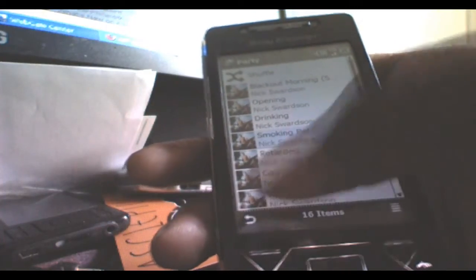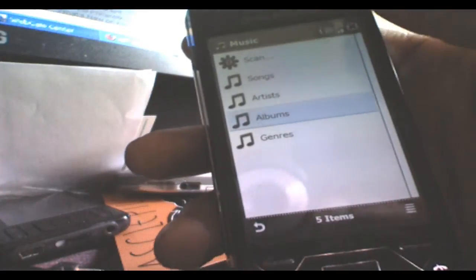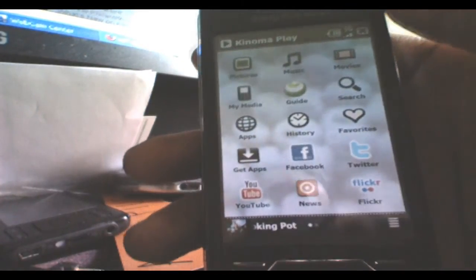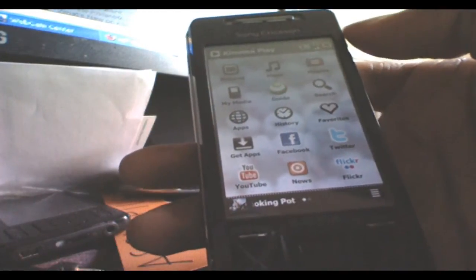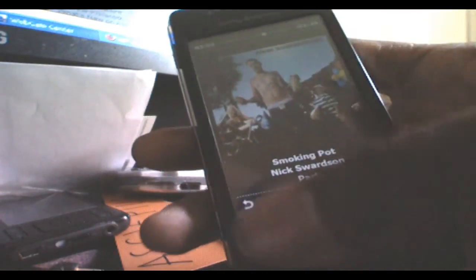Let me go back. It takes a second to get back to the main menu, I guess because of the updated app like I mentioned. If you want to get back into whatever you're playing, you can just click the button here and get into it. That's pretty good.